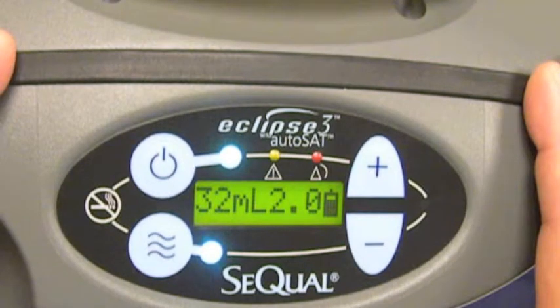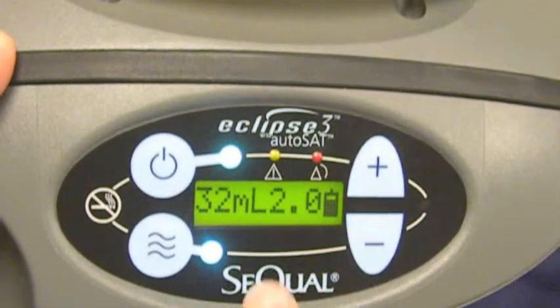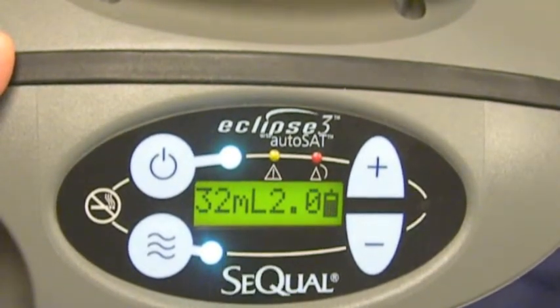Well, that's exactly the way that AutoSAT works. The compressor will speed up, thereby maintaining the integrity of the bolus size — in this scenario, 32 milliliters of oxygen.